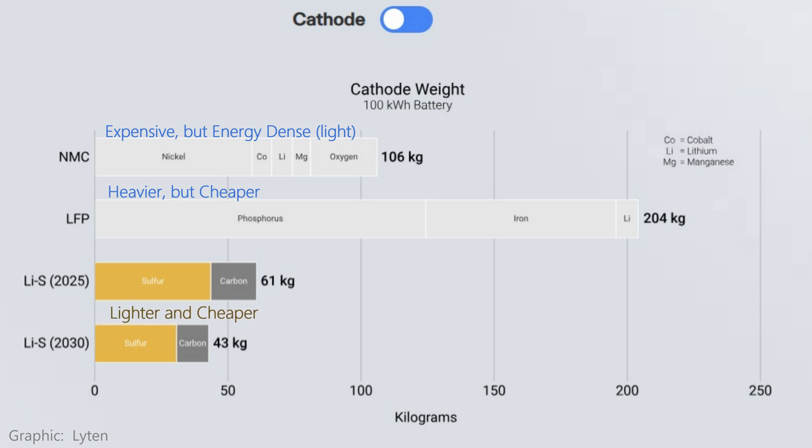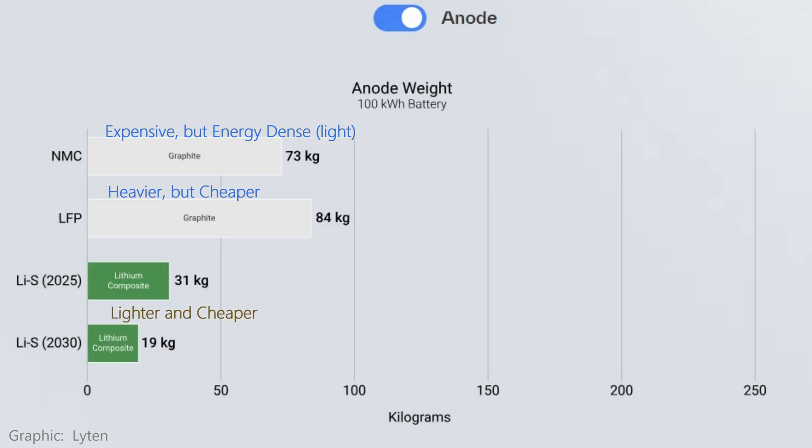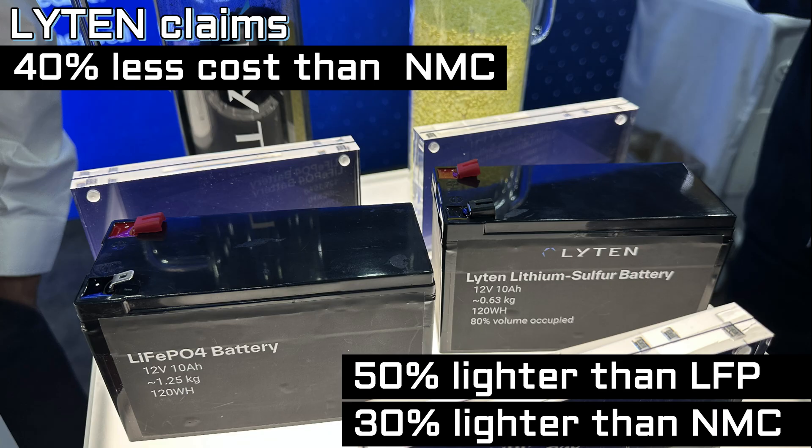Leighton's battery has sulfur deposited on the cathode and lithium on a copper sheet anode. This is not new chemistry — it's been around for decades. The materials are cheap and abundant compared to NMC batteries. Leighton says that the material price can be 40% less. They're also much lighter than LFP — Leighton claims their batteries are 50% lighter than LFP and even up to 30% lighter than NMC.